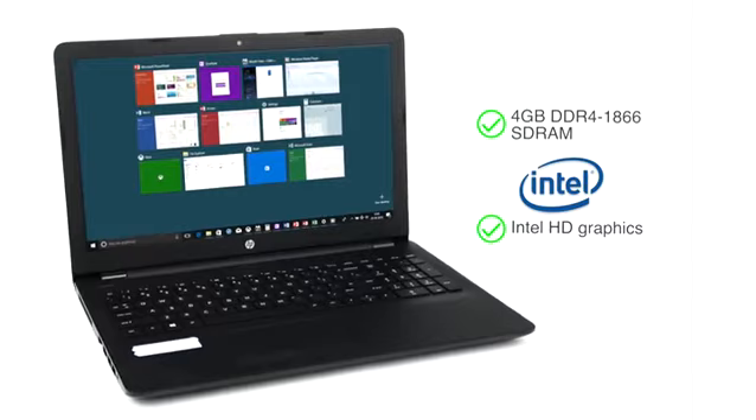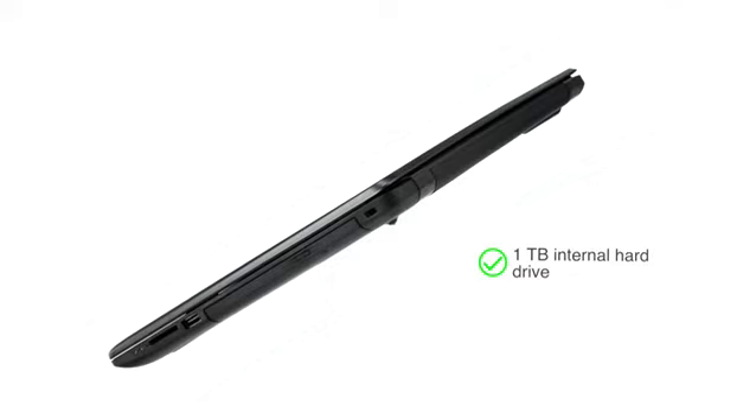The 1TB storage allows you to store all your photos and up to 600 hours worth of HD movies.